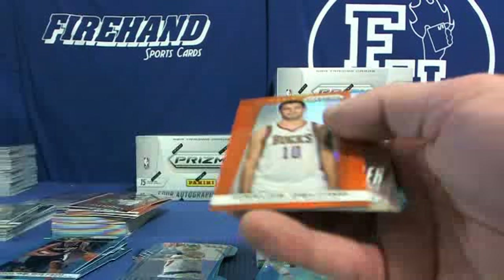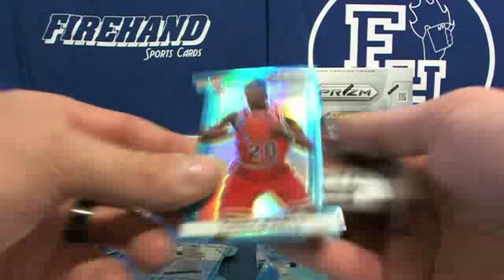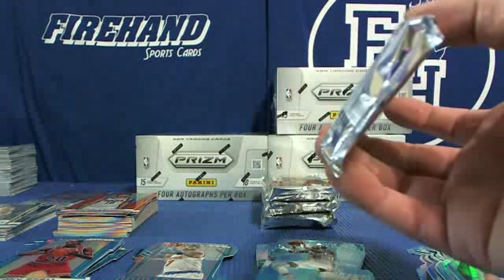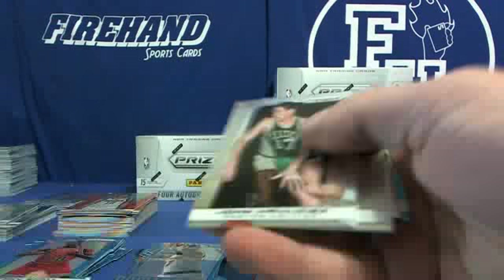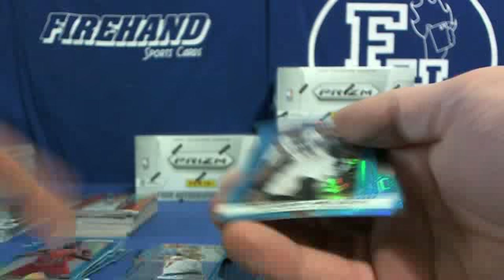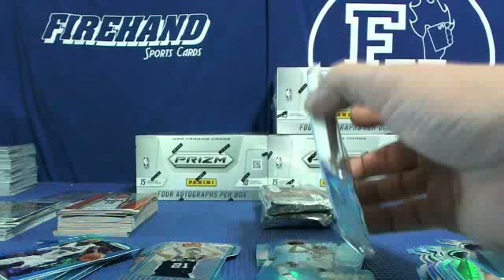Orange Carlos Delfino Bucks. Mars Angles, Tony Snell Tools. Giannis for the Bucks — Giannis autograph! Willard, Jameer Nelson Magic, and Dominance Duncan Spurs.